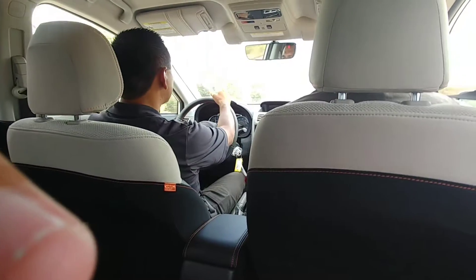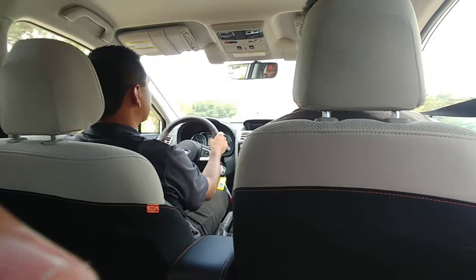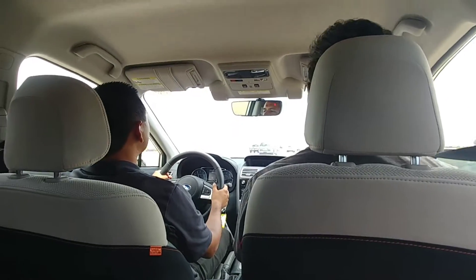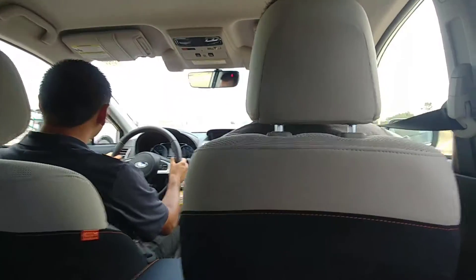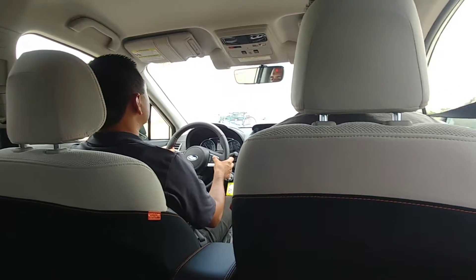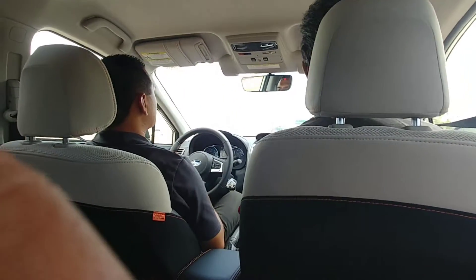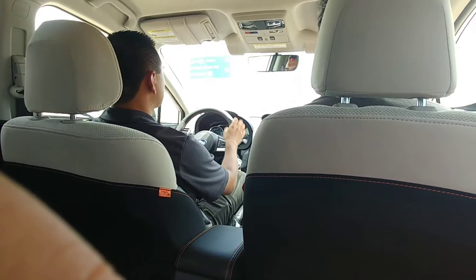I'm going to take the next exit just so I can demonstrate how that system works and then there's a spot where I'll be able to pull over. Press the cruise control there. It does detect the vehicle in front of us — set at 64, so it's automatically trying to maintain that distance. Now at 59, it's reducing the speed.